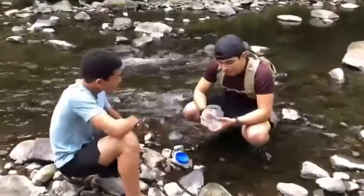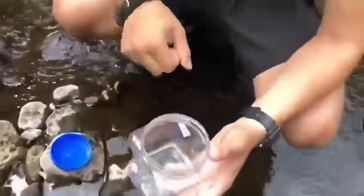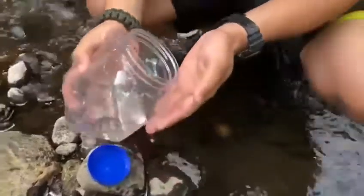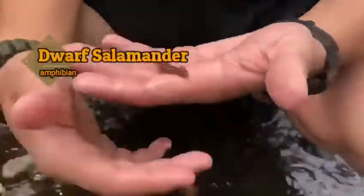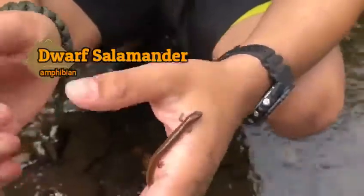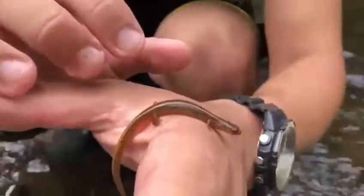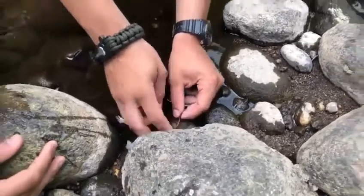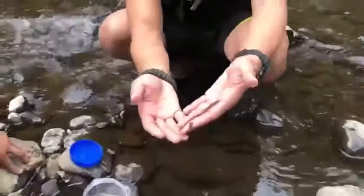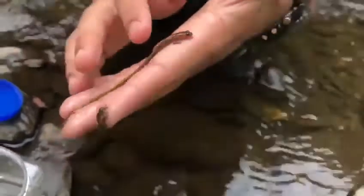My brother just caught what I think is a dwarf salamander — maybe it's a two-line salamander because it has those two lines, but I'm positive it's a dwarf salamander. Let me try to put it in my hand. You can see they have long bodies and small legs. If you look at their side, you can actually see the form of the ribs. Beautiful.